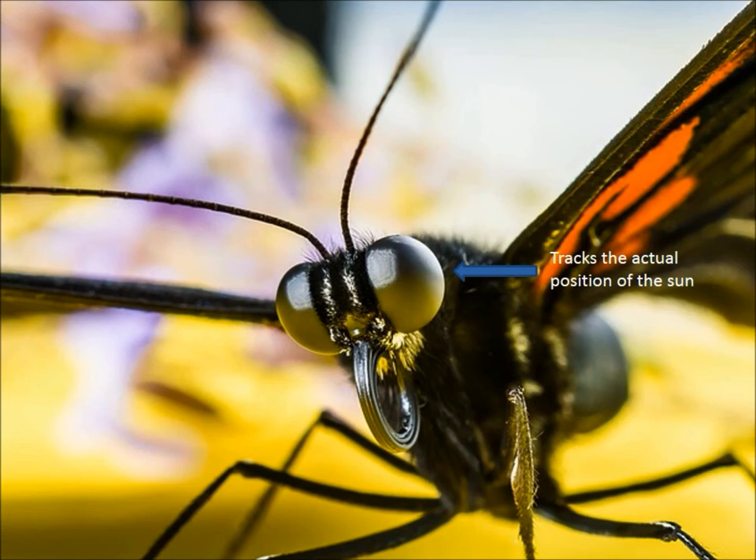Monarchs can locate the Sun in two different ways. The first involves cells within the central section of their compound eye. These cells can directly detect the position of the Sun. However, if the position of the Sun is obscured by clouds or ground cover, monarchs can instead use a patch of cells on the dorsal portion of their eye. These cells can detect the polarization of UV rays from the Sun, which change as the Sun traverses the sky. Monarchs can use this information to extrapolate the location of the Sun as long as they can see at least a small patch of clear blue sky.